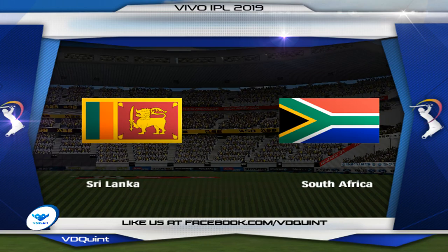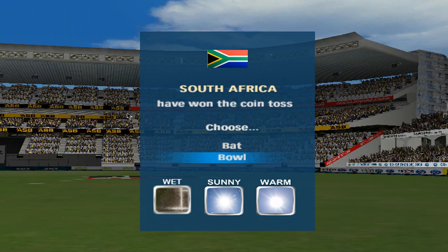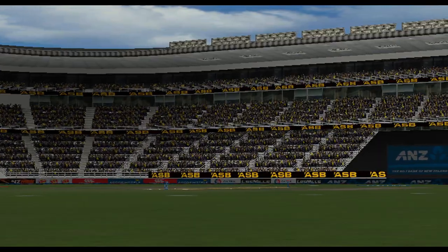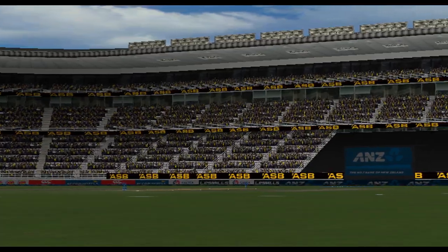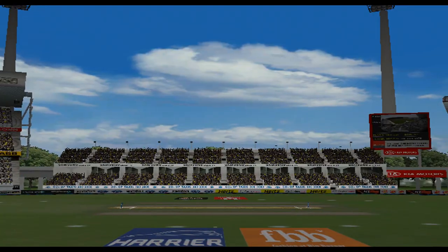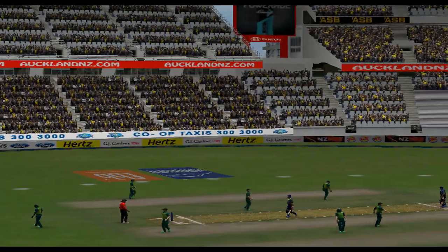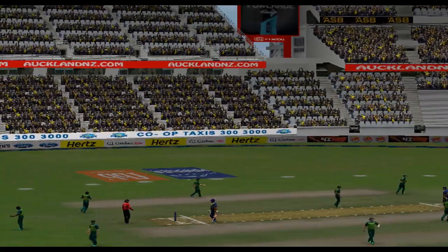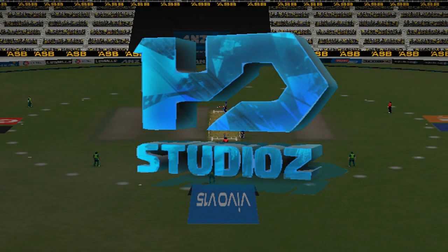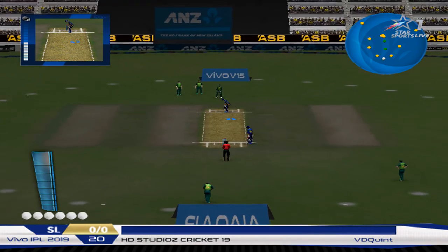Welcome everybody to this limited overs exhibition match. I'm Martin Nicholas and I'll be with you throughout the day. This promises to be a belter — the captain has chosen to bowl because the pitch is so wet. It will almost stop on the batsman, making it very hard to judge stroke play. It won't necessarily move sideways but will be extremely difficult to judge both pace and bounce, so expect some unusual field settings and an interesting morning's scoring.